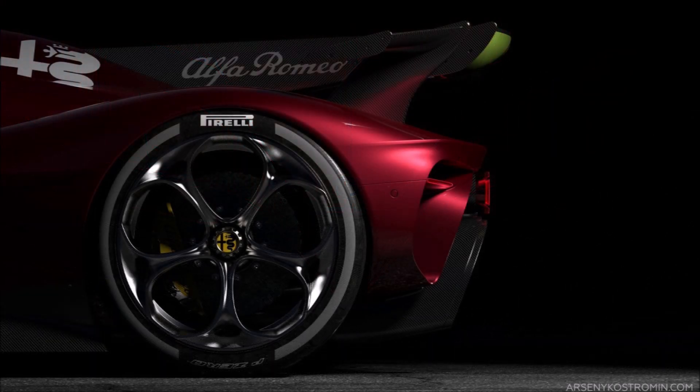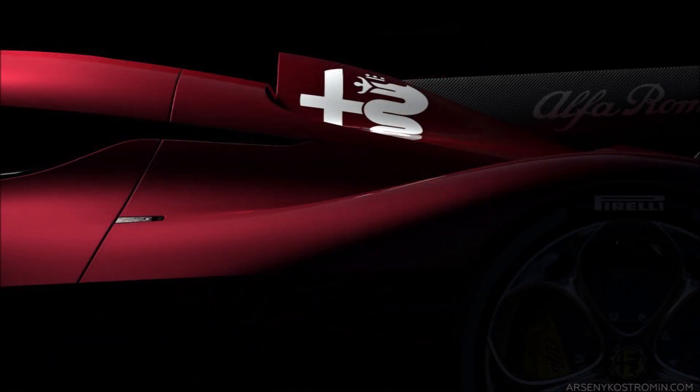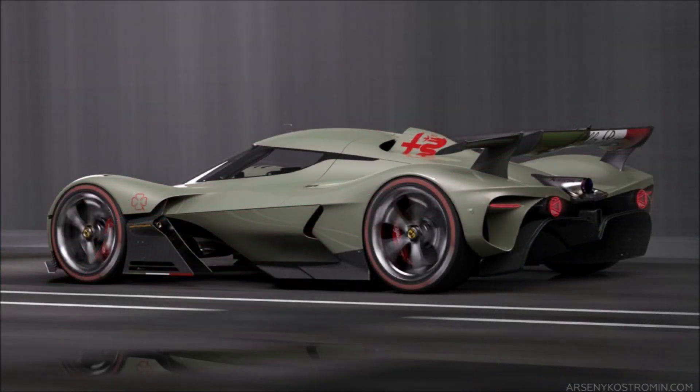Since Alfa Romeo has presented the Giulia GTA and the Giulia GTAM, maybe they'll focus on developing a hypercar for the future — maybe even for the WEC, the Endurance World Championship.